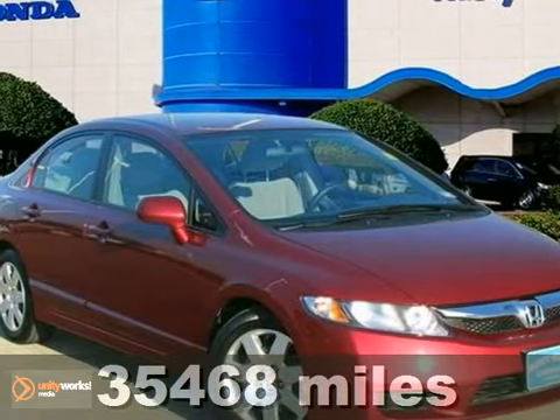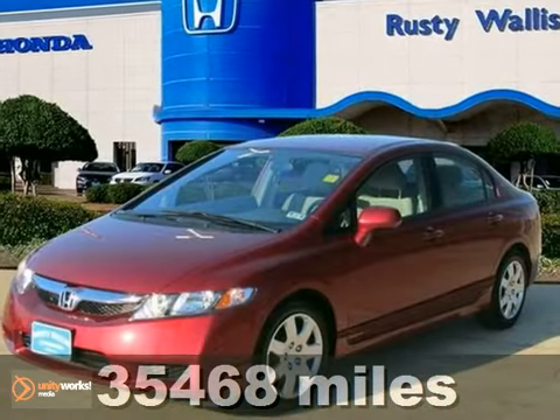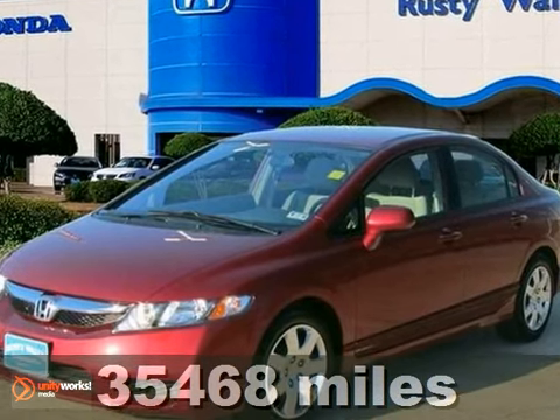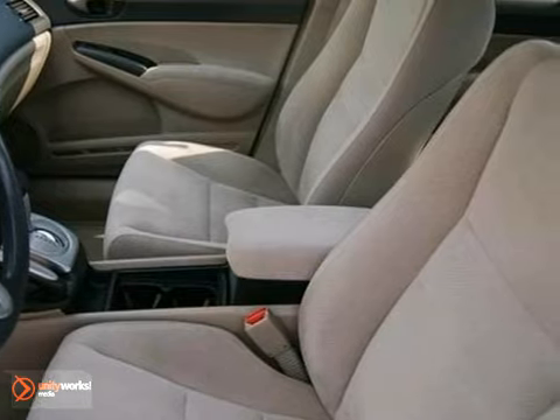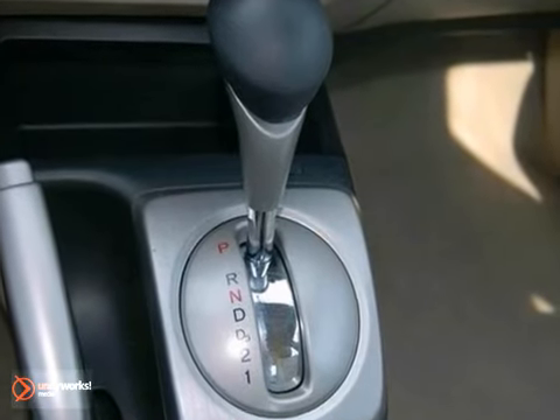If you want a great deal on a car that won't break the pocketbook, take a look at this gas-saving 2009 Honda Civic. Not only will it save you money at the pump with its extremely good gas mileage, but will excite your senses with plenty of zip.